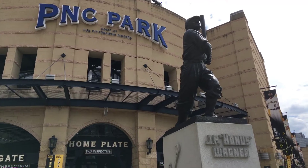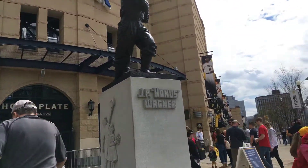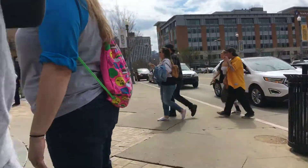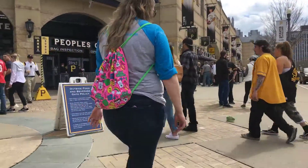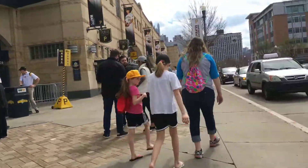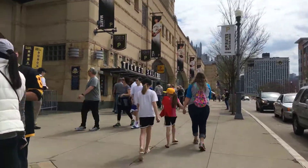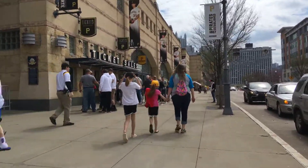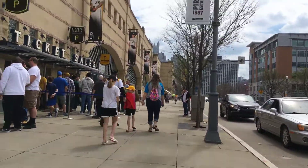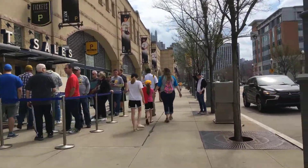This is Honus Wagner — he's one of the famous baseball card people as well. If you actually have a Honus Wagner baseball card, you could probably make a ton of money on it. This is basically what the outside area looks like.